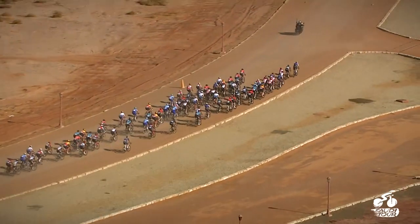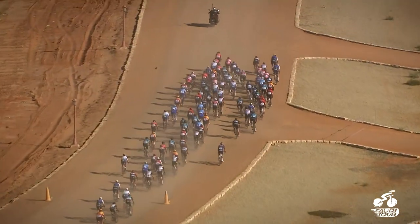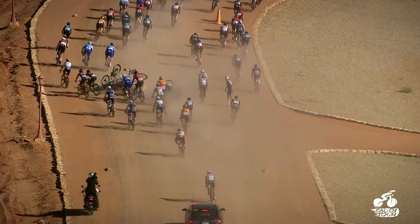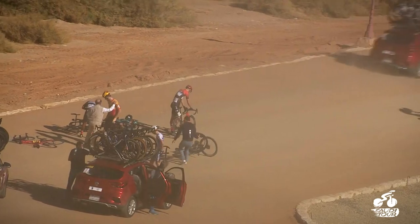There was plenty of tension in the bunch for this pinch point and it had unfortunate consequences for one of the big overall contenders, Andrea Baccioli. There's a big crash and a rider hitting the deck. In the end, the Italian only suffered minor injuries to his elbow, but he lost almost 20 minutes.